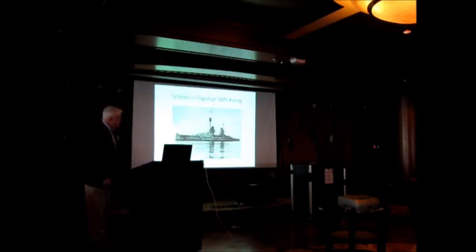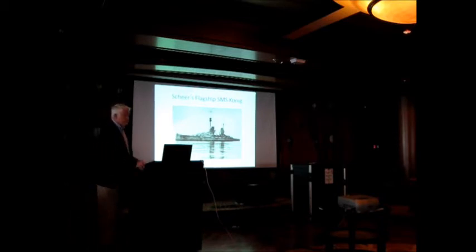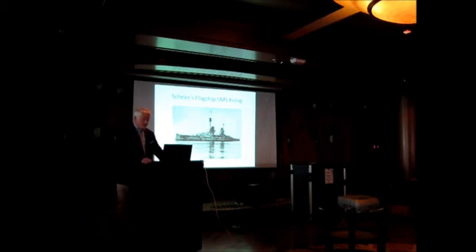This is his flagship, SMS Koenig — SMS means 'His Majesty's Ship' in German, the same as the British HMS. Koenig was a battleship with 13½-inch guns, the flagship of the High Seas Fleet. They had roughly 15 battleships — this one was probably the top of the line, but they had smaller ones too, all fully protected men-of-war of the early 20th century.